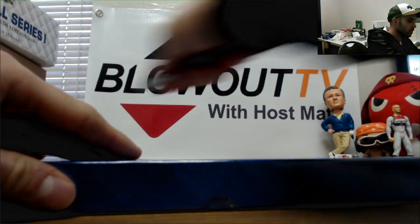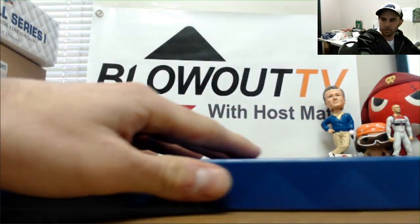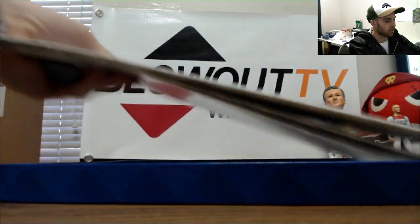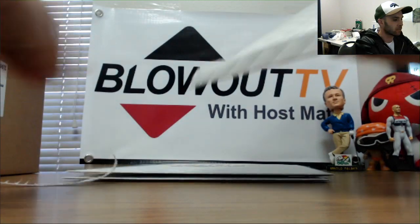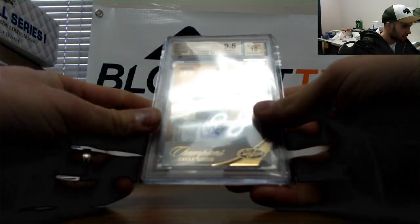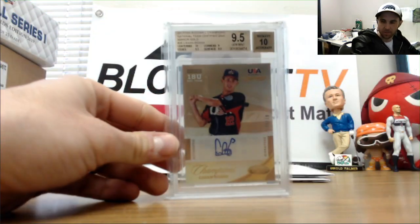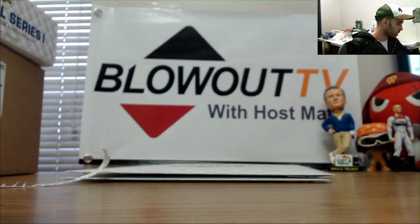Box number three. A Cavan Biggio 2013 USA Baseball Champions — mirror gold signatures, graded 9.5/10. Sorry, the glare is so bad there. Cavan Biggio, numbered 5 of 10.